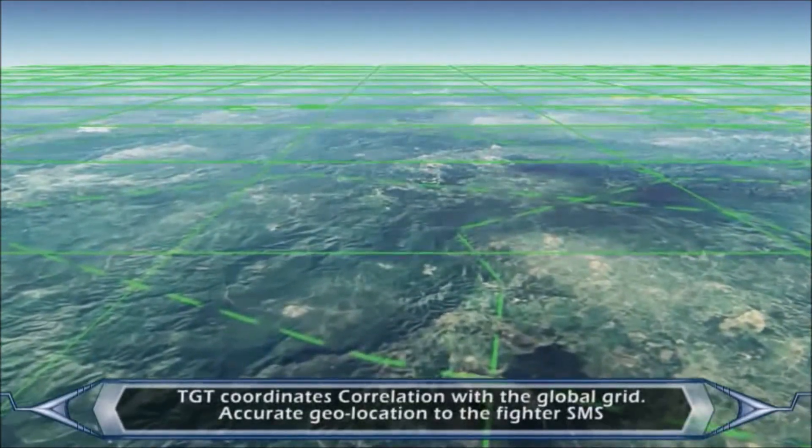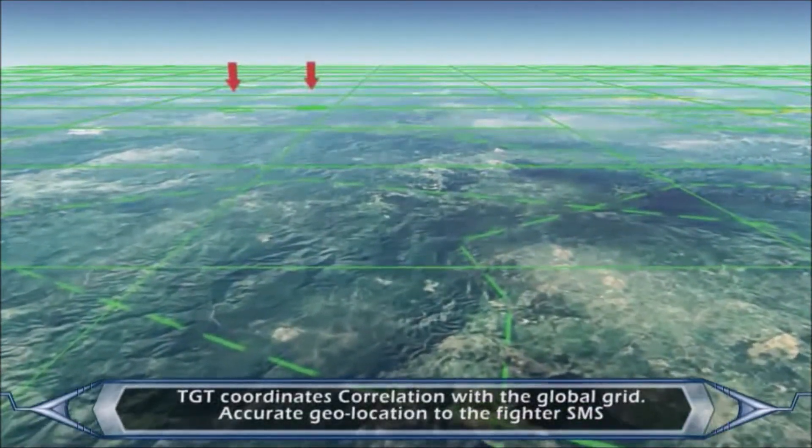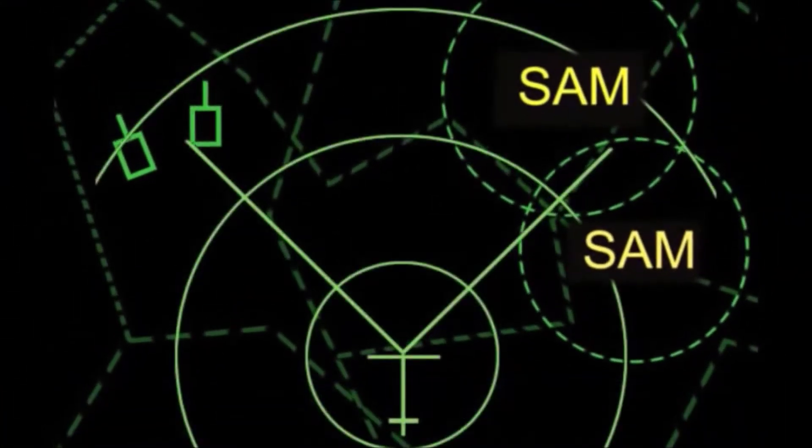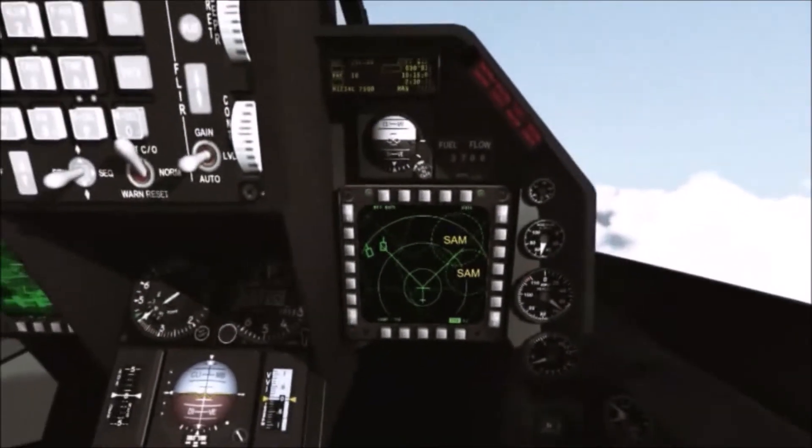The RTP performs correlation of the tracked target coordinates with the global grid to provide accurate target geolocation, transferred to the fighter's stores management system.